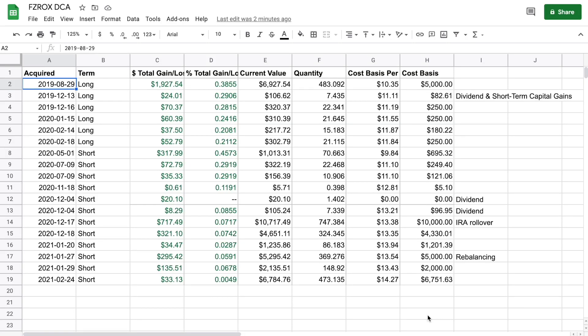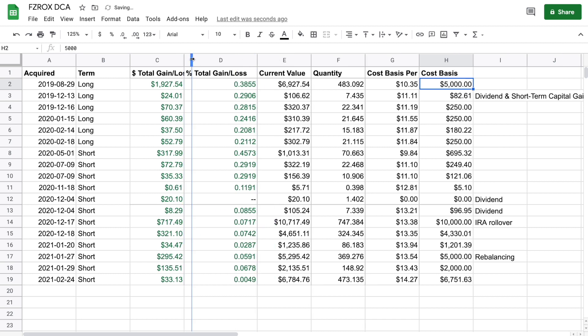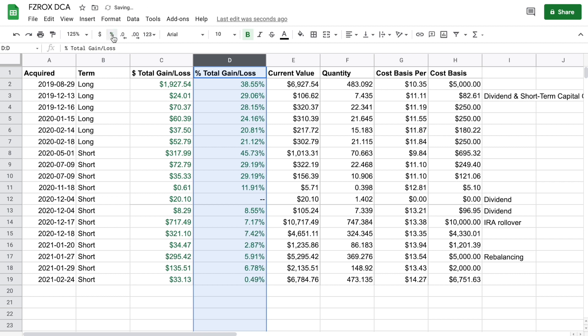FZROX came up on my radar sometime in summer 2019. I decided to open a brokerage account with Fidelity, transferred $5,000 from my high yield savings account, and invested it into FZROX. On those particular shares, I'm up over 38%. After that, I didn't touch that fund for a few months. Dividends and short-term capital gains were the next investment — that was $82. A couple days after dividends were paid, I set up a recurring investment of $250 per month into FZROX.